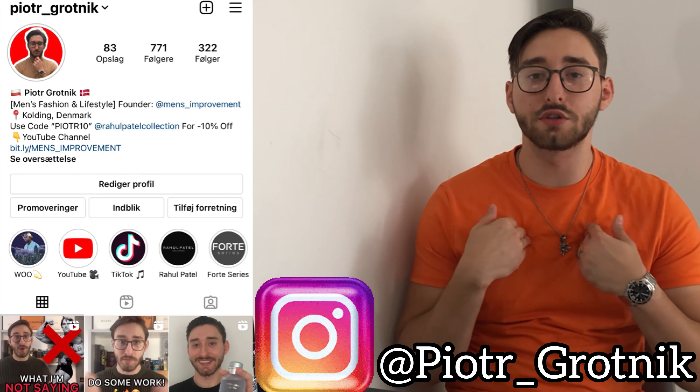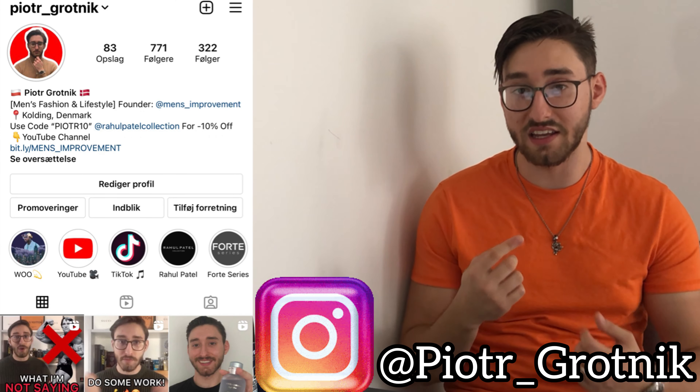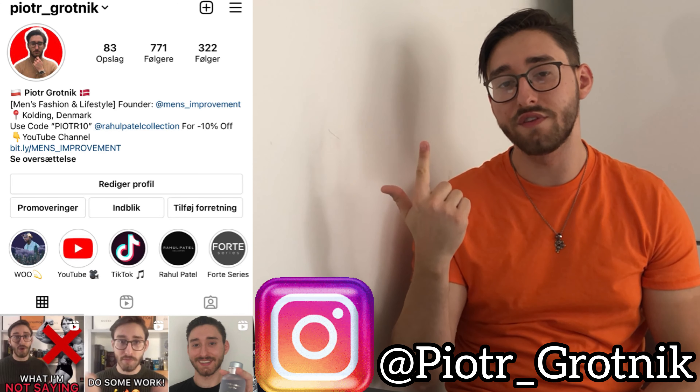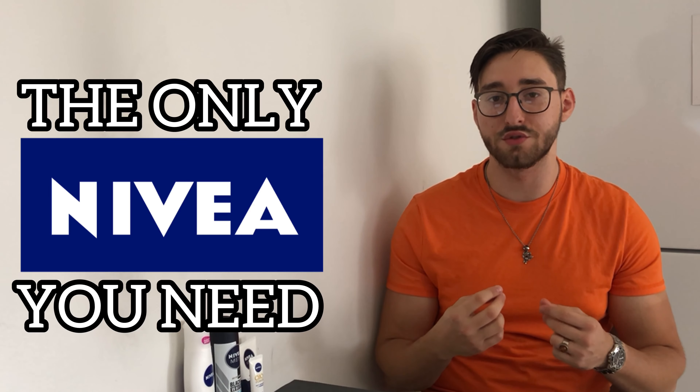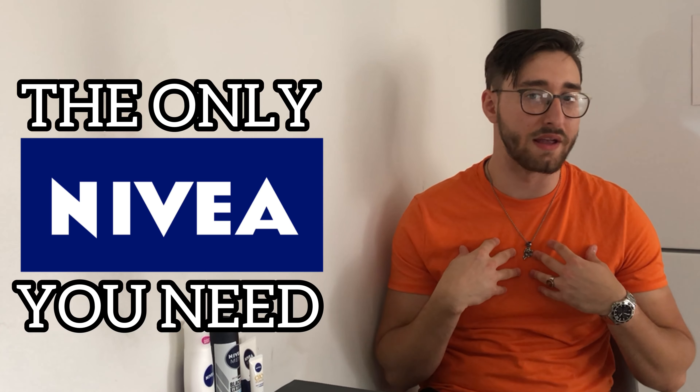Hello my fellow handsome gentlemen, I'm Piotr Grotnik from MENS IMPROVEMENT, the channel dedicated to make you look, feel, smell and be like the best possible version of yourself. This video is about skincare — specifically about the only Nivea skincare products you should ever consider buying, in my opinion of course.